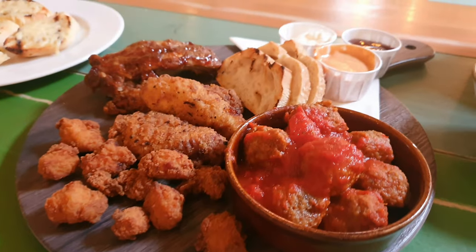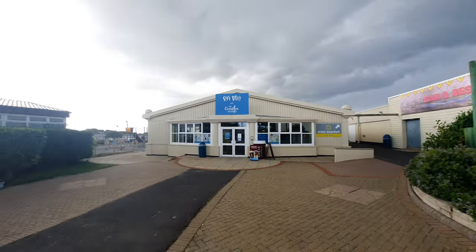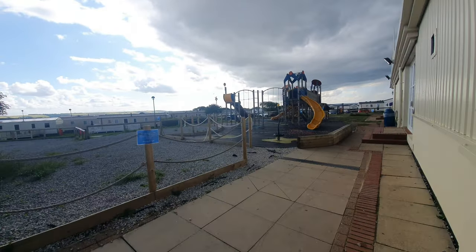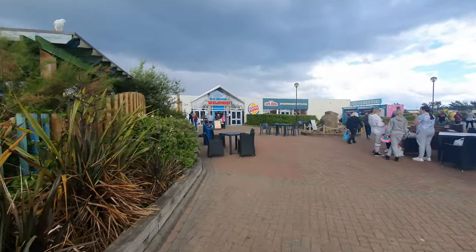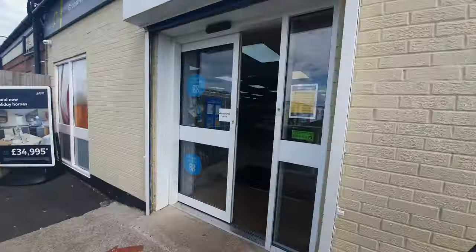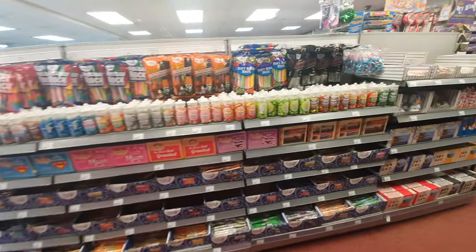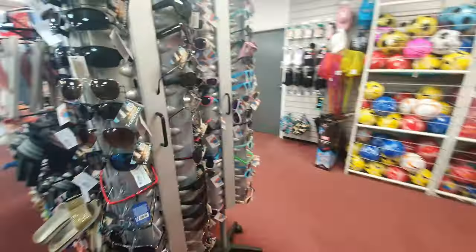We've got here in the main area - we've got a creative studio, let's have a look. There's a little play area in there. We've got the bar and the restaurant and the mini market right in the corner. Looks lovely so far!